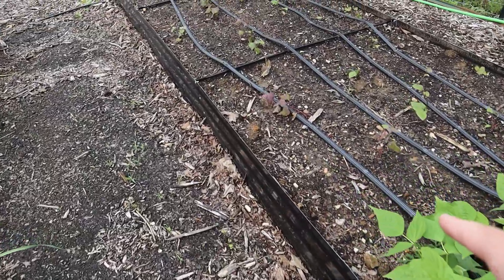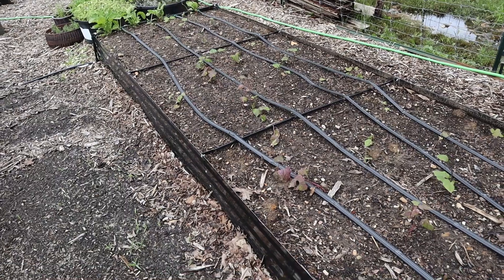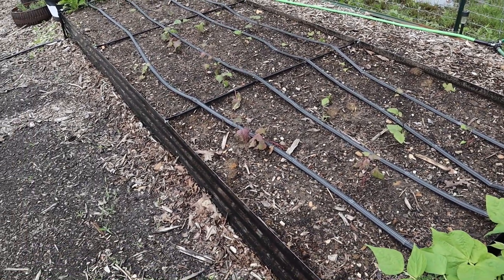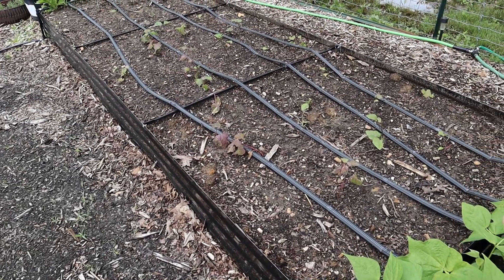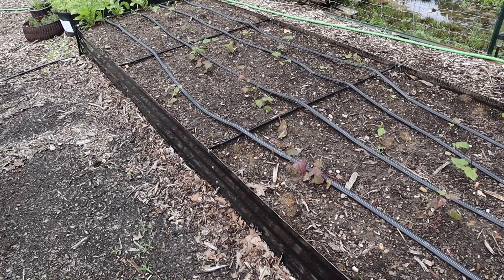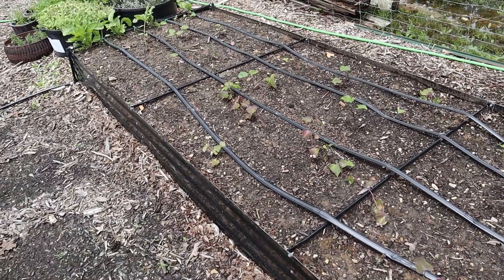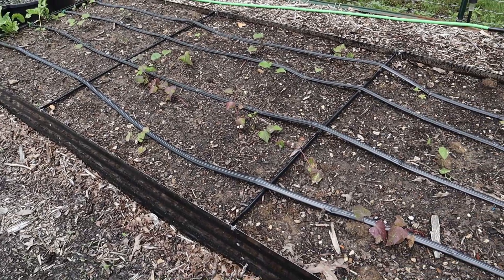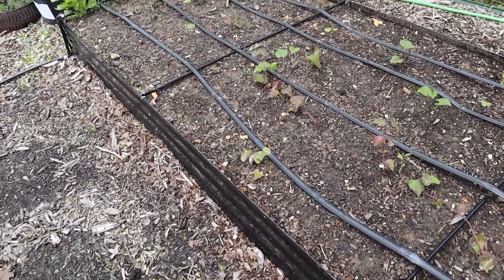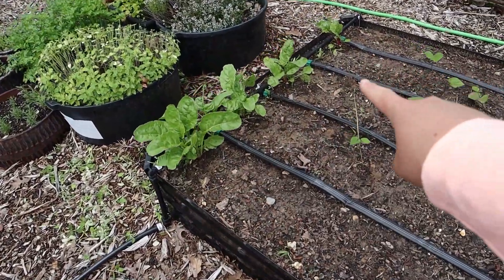I did a video not long ago about planting our sweet potatoes. They look a little rough right now, but they did that last year and came out of it. We've been getting cool mornings, and sweet potatoes really like the heat, so once it warms up I think they'll do just fine. At the very end of this bed I've got some Swiss chard growing.